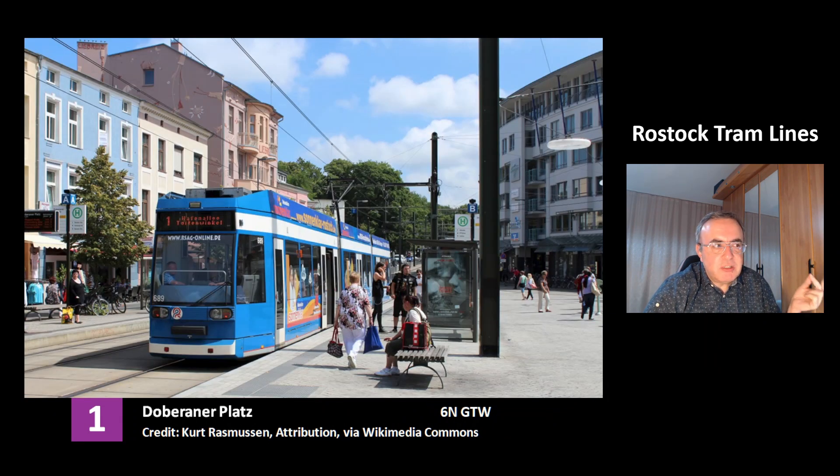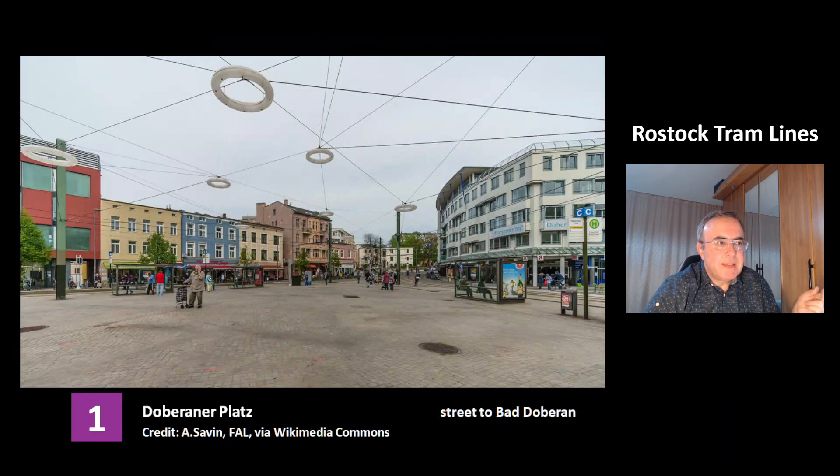This is the station Dobberaner Platz of Line 1, again the model 6N GTW. This is a picture of the place Dobberaner Platz. This is where the street to Bad Doberan small town starts, and thus this small town has given this place its name.